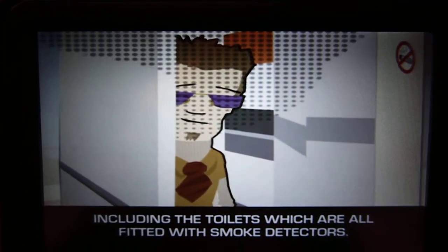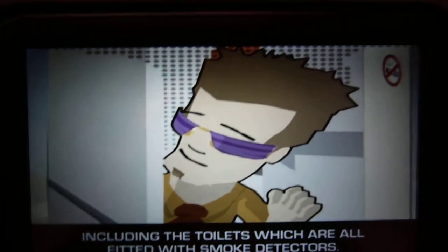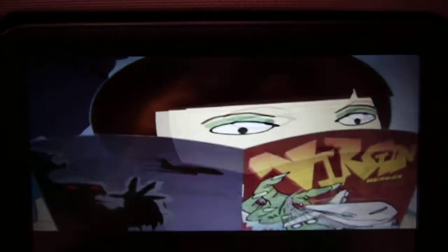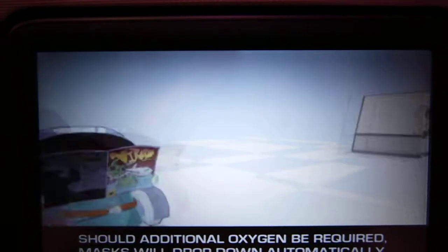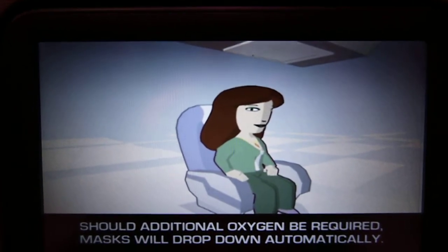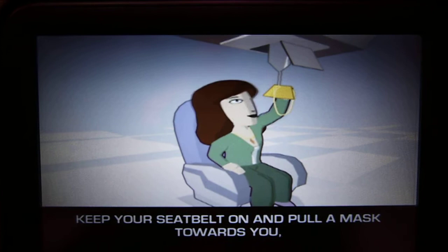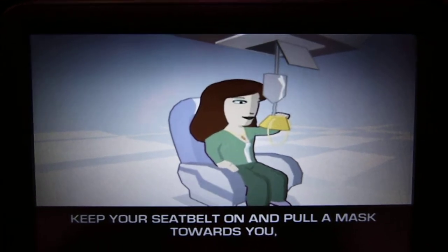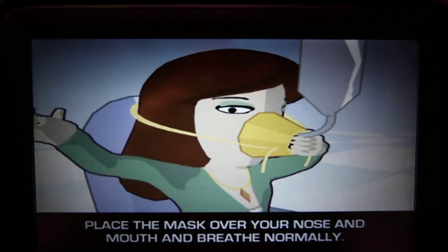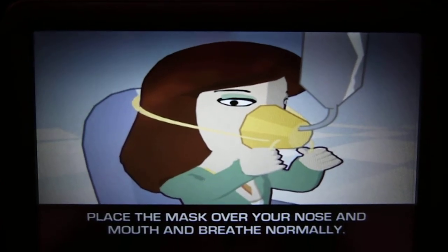The toilets are all fitted with smoke detectors. Should additional oxygen suddenly be required, masks will drop down automatically. Keep your seatbelt on and pull a mask towards you. This activates the oxygen supply. Place the mask over your nose and mouth and breathe normally.